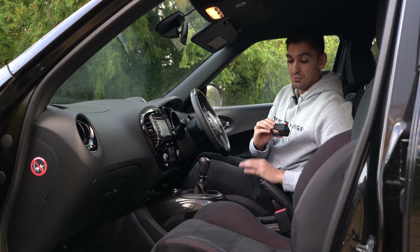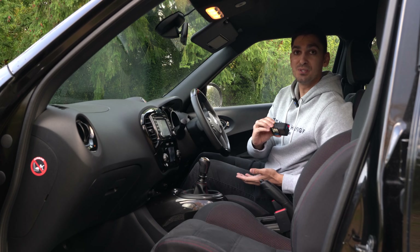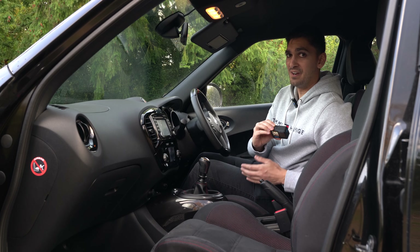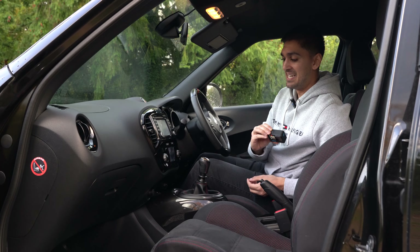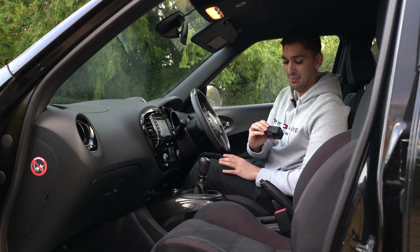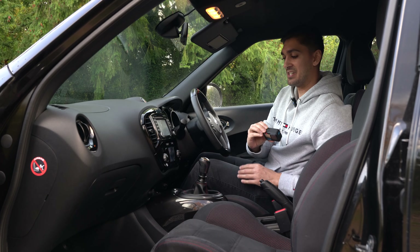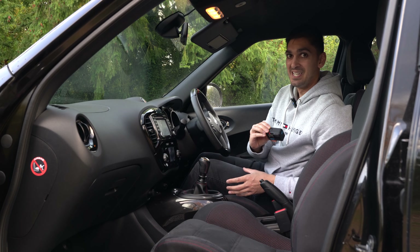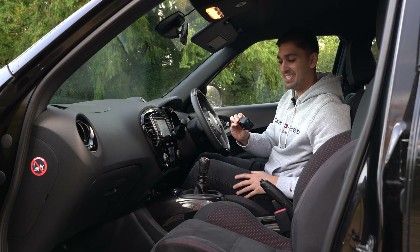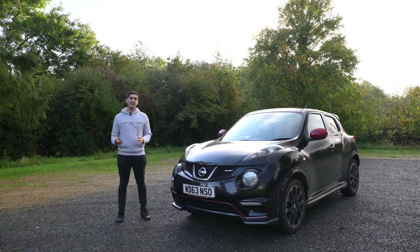I don't know if that's common on all Nissan Juke Nismos or just mine, so leave a comment to say if that's something you've experienced or if it's something I need to get checked out. These are two things you interact with most in a car apart from the steering wheel, and they both cause issues or just aren't up to the build quality you'd expect. I know this car is 10 years old and has done 56,000 miles, but in any other car I've owned I've not had this issue.